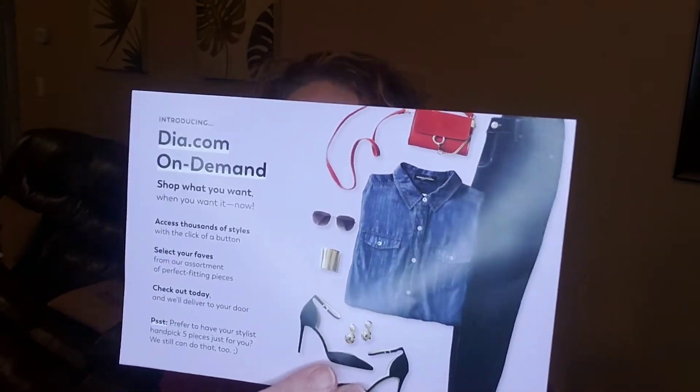There's some new information here on the back — it says you can now pick out up to three items in your Dia box. You always get five, and if you keep all five you get that 25% discount. It looks like they're letting you pick up to three items beforehand that they'll include in the box they curate for you. The sizes are exclusively for women, sizes 14 to 32.